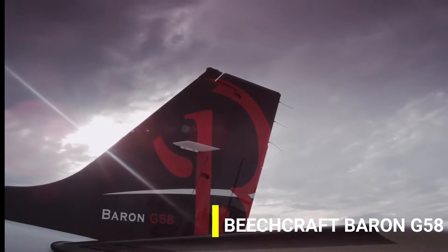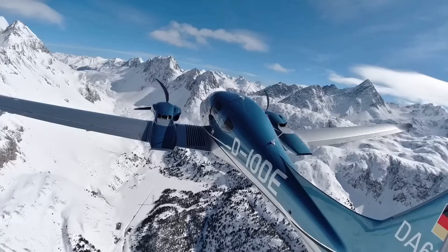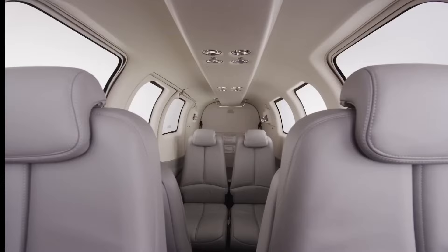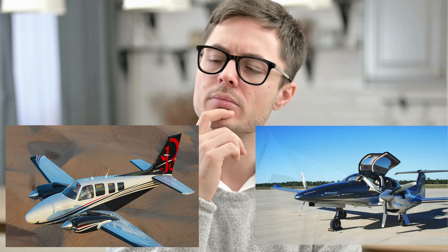The Beechcraft Baron G-58 and the Diamond DA-62 — two of the most incredible and powerful twin-engine aircraft. Packed with the latest technology and a level of comfort that many of us desire in a commercial aircraft, both these planes can do some seriously cool stuff. But which one is better than the other? That's what we are going to learn in today's video.